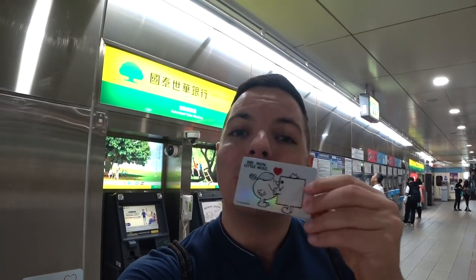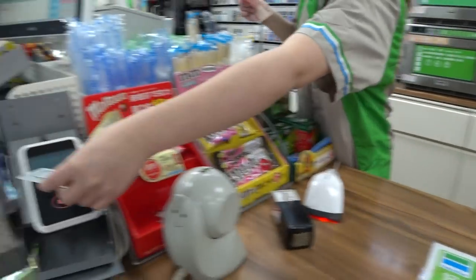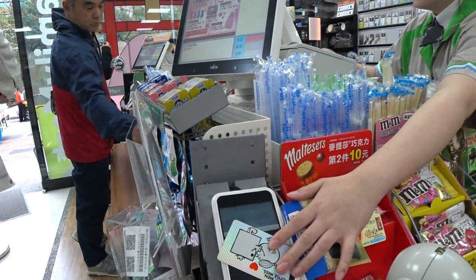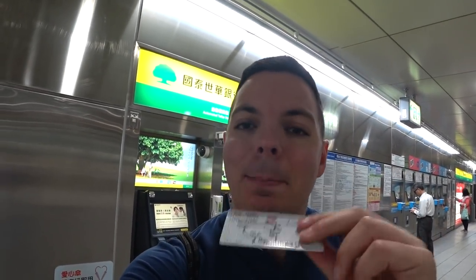In Taipei there are two ways you can pay for a ticket. One is by cash — you'll get a little coin. The second way is you can get an Easy Card, which you buy at a 7-Eleven or FamilyMart. I usually use the Easy Card — it's a lot cheaper and more convenient. In today's video I'm going to buy a coin to show you how it works. If you're only here for a few days, just use the coin, but if you're going to be in Taipei for more than three days, get an Easy Card — it will make your life so much easier.